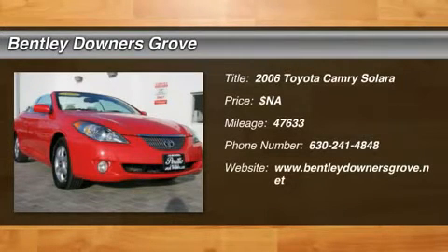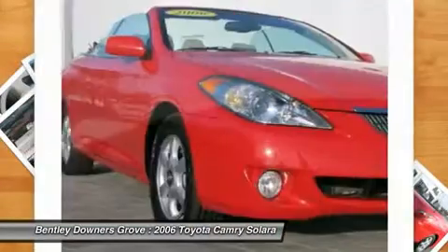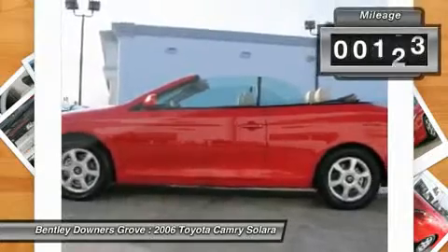The 2006 Toyota Camry Solara. The Toyota Camry Solara is the two-door coupe version of the standard Camry. This is a vehicle for people wanting the comfort and convenience of a sedan while retaining the young, sporty feeling of a two-door coupe. This vehicle has less than 50,000 miles.